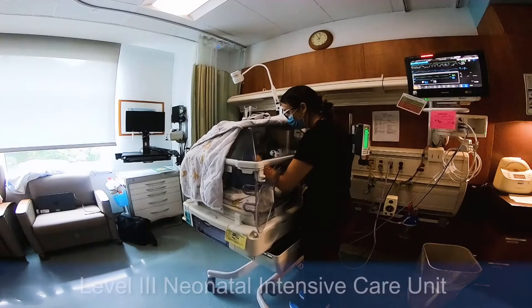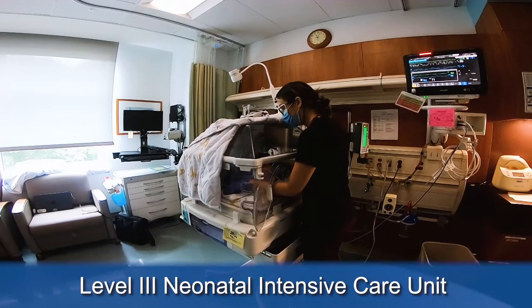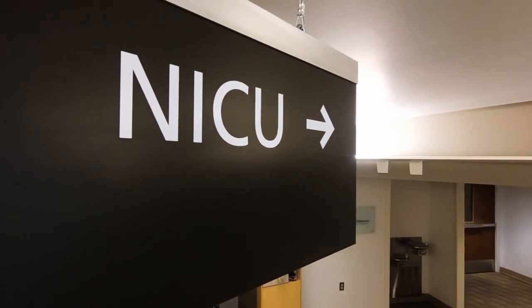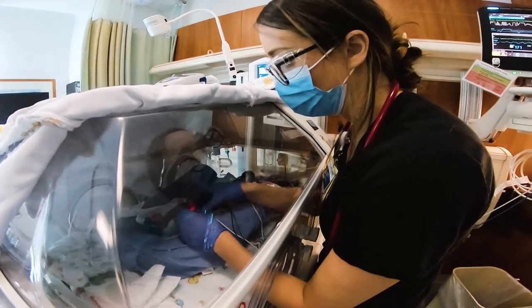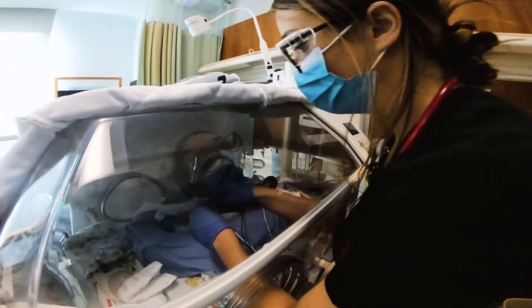If your baby needs specialized care, the medical team from our Level 3 Neonatal Intensive Care Unit will attend your delivery or be available to provide medical care once your baby arrives. The NICU is located directly below the birth center on the second floor of the pavilion. The NICU is staffed with nationally recognized neonatologists, nurse practitioners, physician assistants, and highly trained nurses who will provide your baby with excellent care.